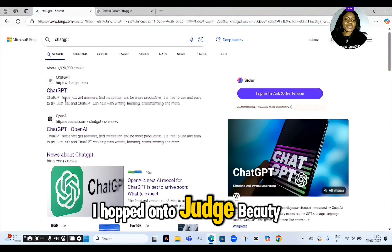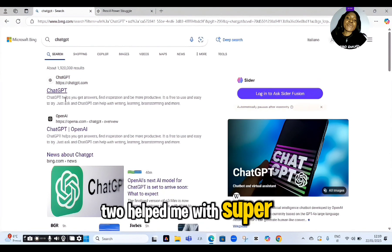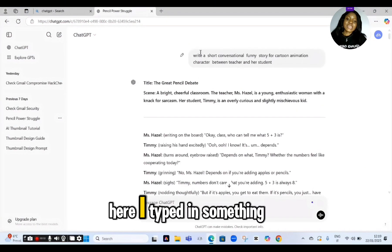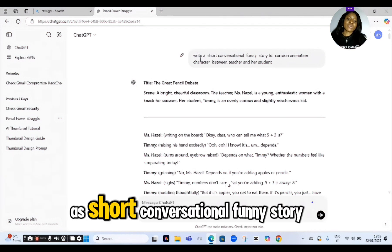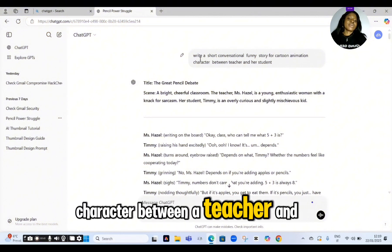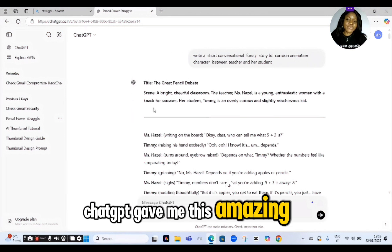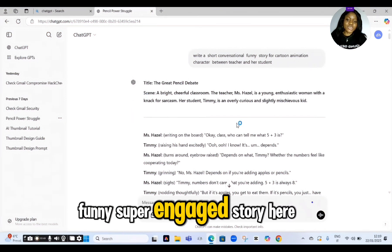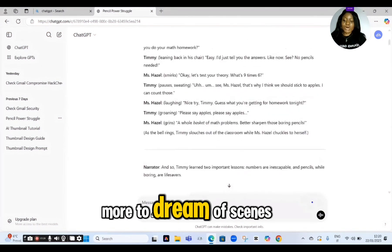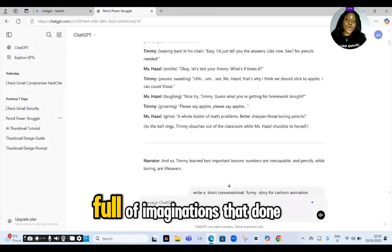To get started, I hopped onto ChatGPT. This clever AI tool helped me with a super funny conversational script tailored just for kids. I typed in something as simple as this: 'Write a short conversational funny story for cartoon animation characters between a teacher and her students.' And within a trickle of an eye, ChatGPT gave me this amazing, funny, super engaging story. Next, with my script ready, I used ChatGPT once more to dream up scenes for each part of the story — it's like a cinematic journey full of imagination.